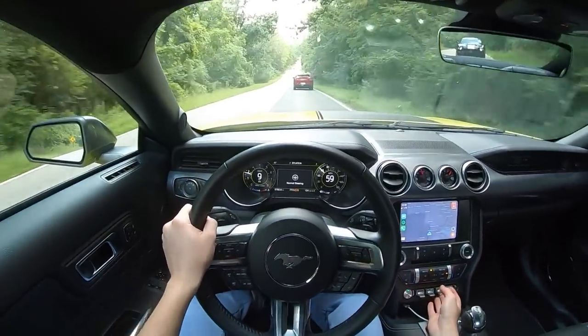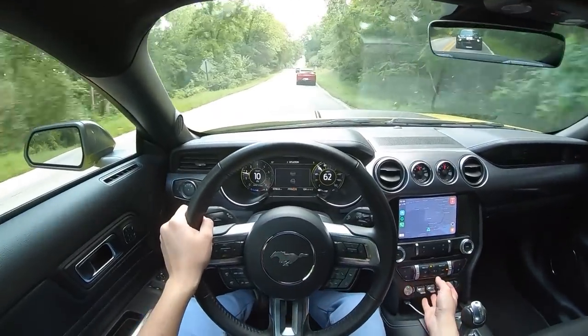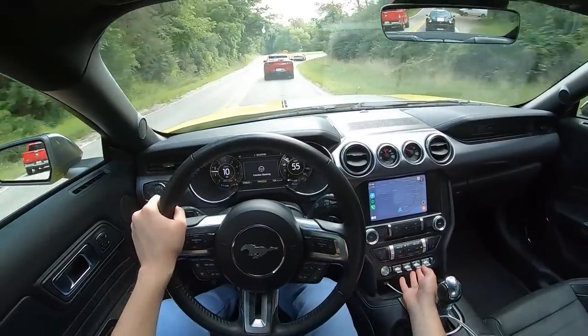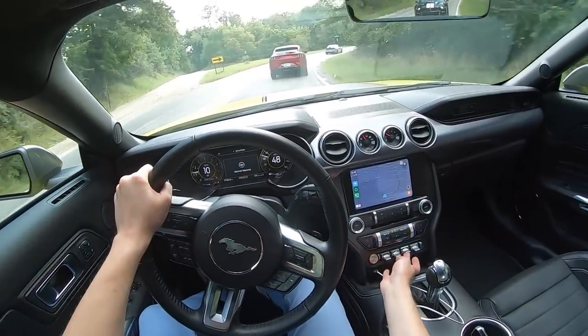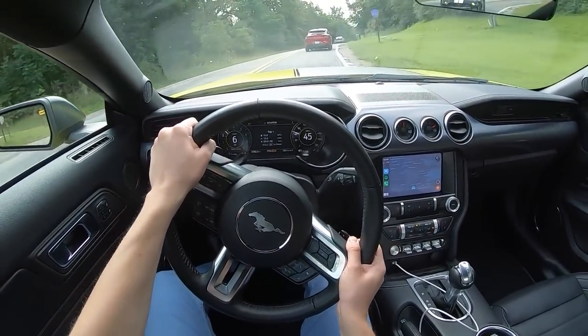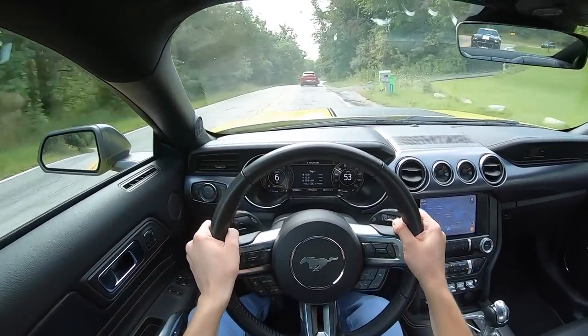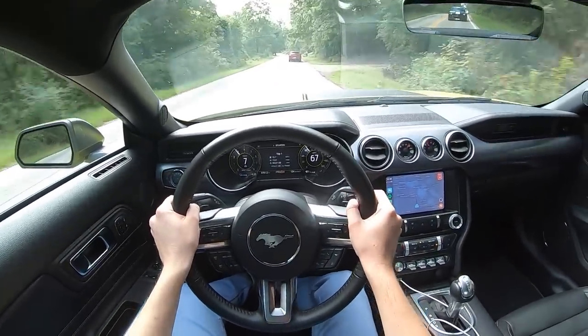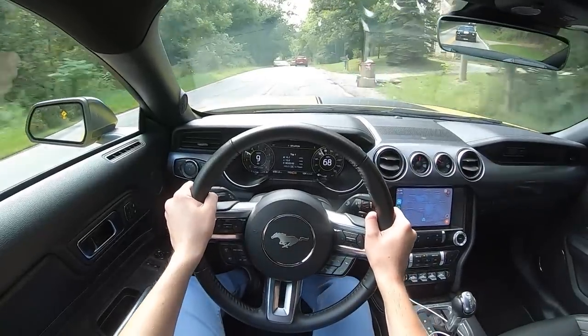We can also adjust our steering — we can have normal steering, sport steering, or comfort steering. We'll go ahead and go with sport right now. It's very... yeah. I am being thrown around a bit in here.